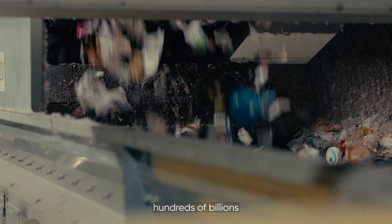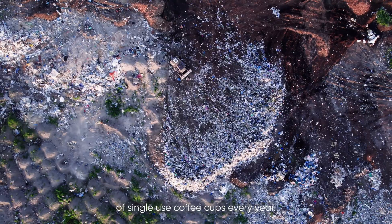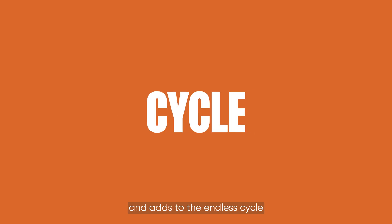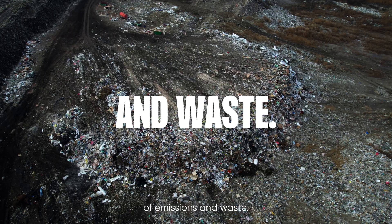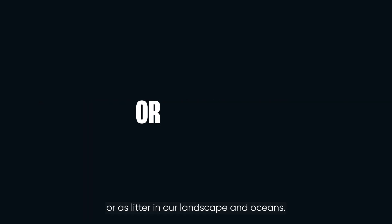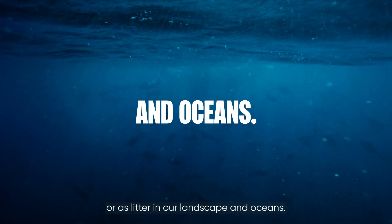The world goes through hundreds of billions of single-use coffee cups every year. Each one has a carbon footprint and adds to the endless cycle of emissions and waste. Most of these are not even recycled, meaning they end up in landfill or as litter in our landscape and oceans.